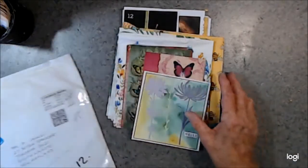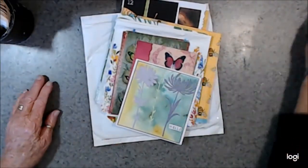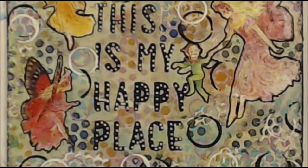So thank you so much for this, Margaret. This is just absolutely beautiful, and good luck in the draw. Thank you for being with me. Kia kaha — stay strong — and I'll catch you again soon.